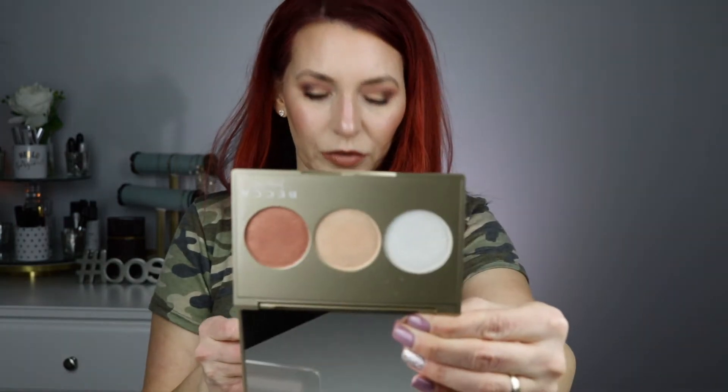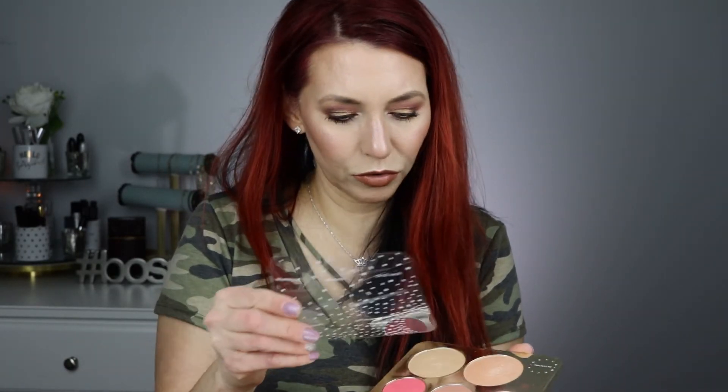I jumped on the Becca Jaclyn Hill craze and picked up any palette she came out with. This was the first one — Pearl, Champagne Pop, and Blush Copper. I barely ever used them because I have Champagne Pop by itself. And then the Becca Jaclyn Hill palette — it has blush and highlighters, and it's got Prosecco Pop and Champagne Pop. I have used Champagne Pop a ton. Prosecco Pop's too yellow for me. Becca highlighters are pretty, but I rarely reach for this palette because I bought Champagne Pop by itself — it just sits on a shelf and looks pretty.